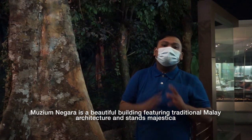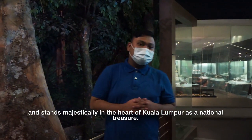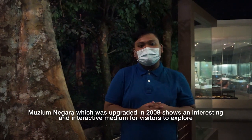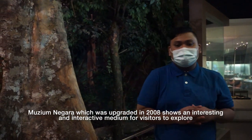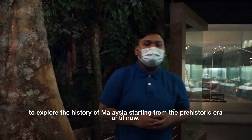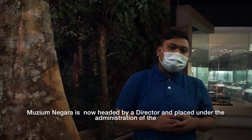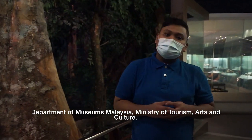Muzium Negara is a beautiful building featuring traditional Malay architecture and stands magically in the heart of Kuala Lumpur as a national treasure. Muzium Negara, which was upgraded in 2008, chose an interesting and interactive medium for visitors to explore the history of Malaysia. It is now headed by the director and placed under the administration of the Department of Museums Malaysia, Ministry of Tourism, Arts and Culture.